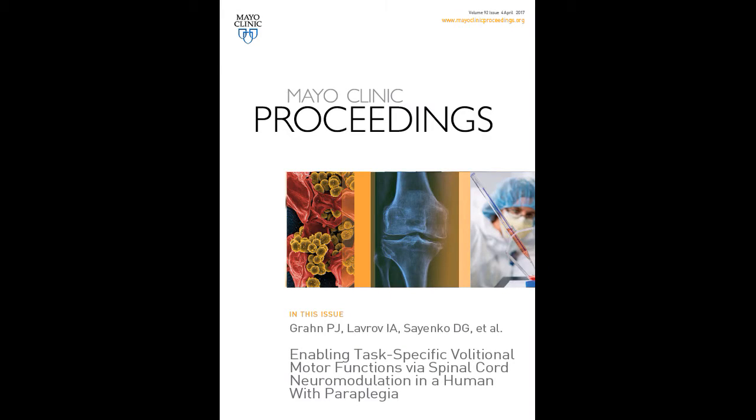Hello, my name is Dr. Kendall Lee. I'm the Director of Neural Engineering here at the Mayo Clinic. My team and I are truly excited to be presenting this paper coming out of the Mayo Clinic Proceedings, entitled 'Enabling Task-Specific Volution of Motor Function via Spinal Cord Neuromodulation in a Human with Paraplegia.'